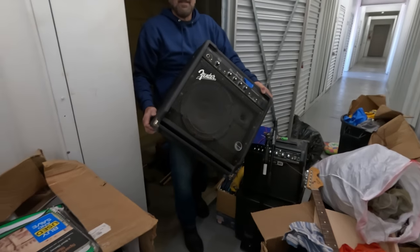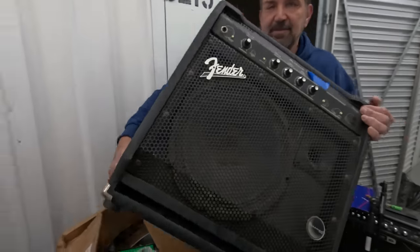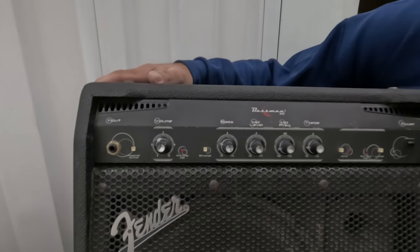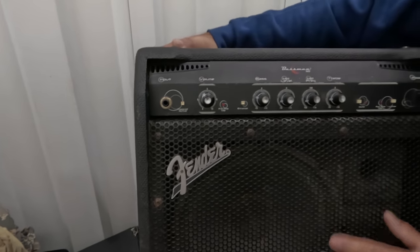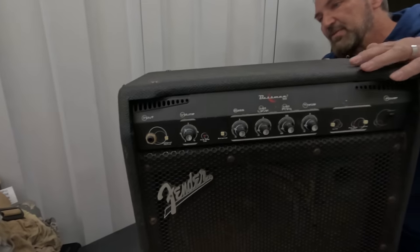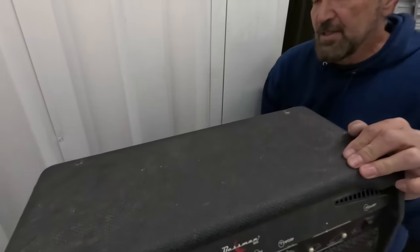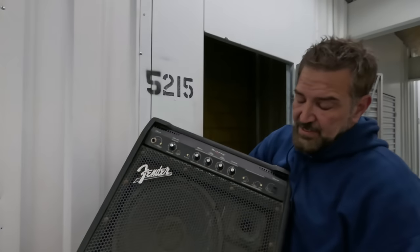Fender — oh it's a Fender bass amp. Fender Bassman 60! This bigger size like this is going to be worth some decent money. I think we sold a similar one last year — the handle was missing on that one, but we got a lot of money for it. I don't think it was $200 but I think it was $100 and something.